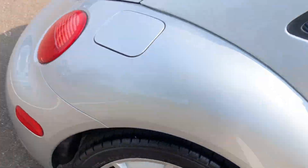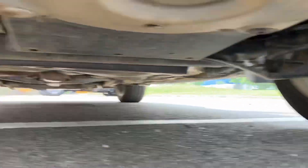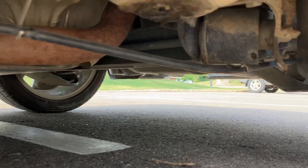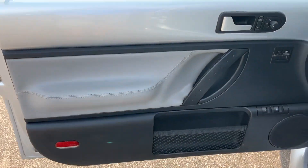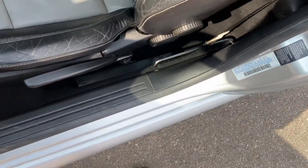The back seat is in nice shape too, and the back seat does fold down. Again, nice and clean underneath. Driver's door panel is in good shape, and the driver's seat is in good shape considering the year and being a California car.